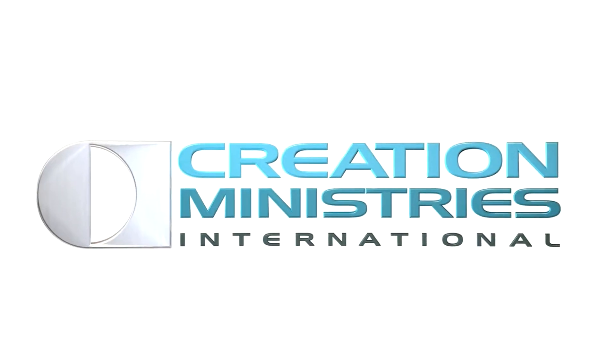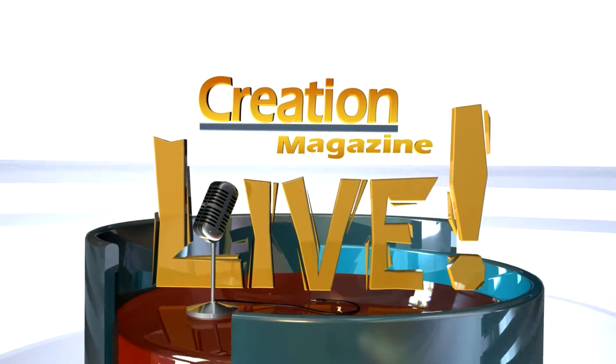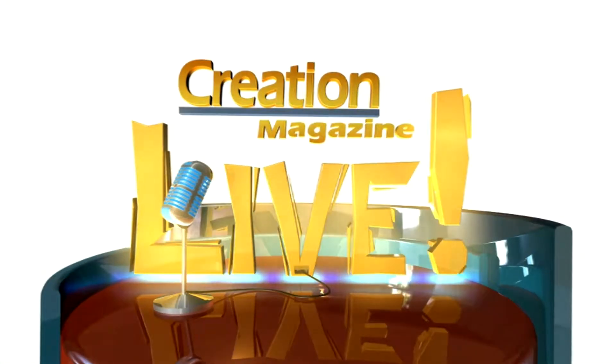When engineers copy amazing technology from the living world, are they plagiarizing the creator? This week on Creation Magazine LIVE: engineers and inventors copying designs from the living world. Welcome to Creation Magazine LIVE. I'm Richard Fangrad, and I'm Calvin Smith.